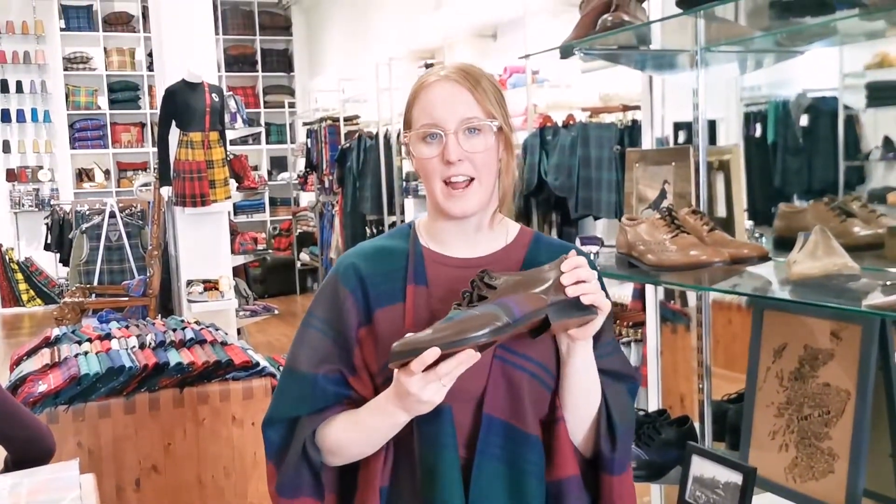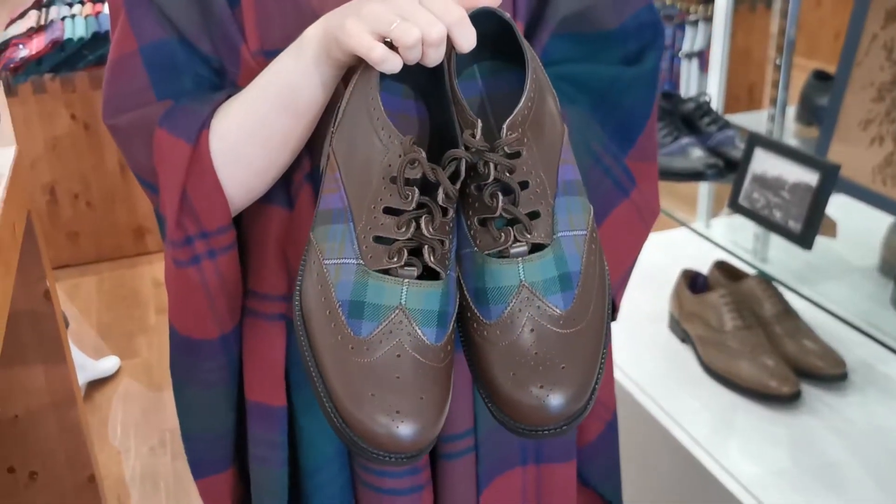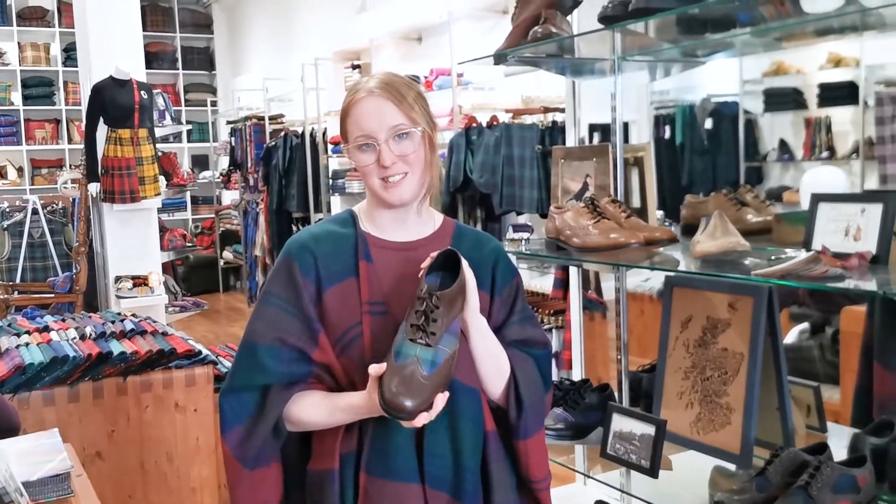If you're going for a slightly more modern look, maybe with a tweed kilt jacket, the brown leather is really lovely for your ghillie brogues. It just softens the look a little bit and might tie in better with whatever colour of tartan you've chosen — just like the Isle of Skye on here, it's a bit softer. You can mix and match to suit your style and your outfit, which is ideal.